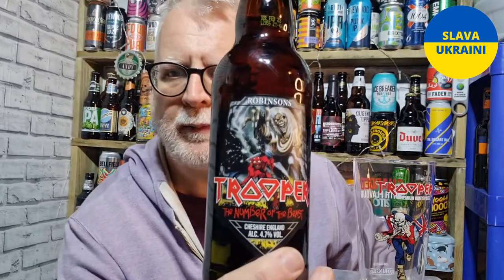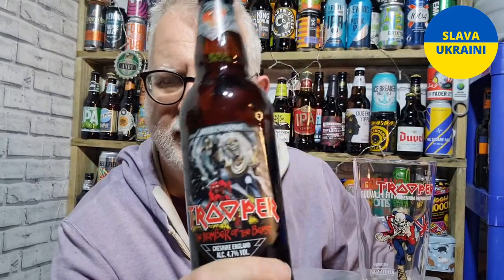It's a slightly upgraded beer, I think. Number of the Beast is a classic album from Iron Maiden and this has been brought out to celebrate the 40th year.